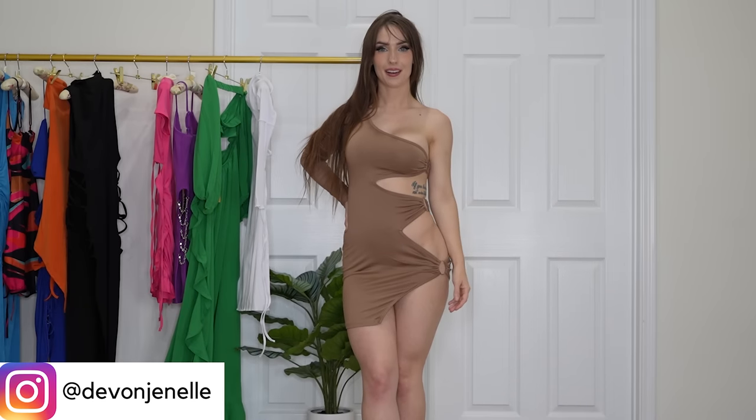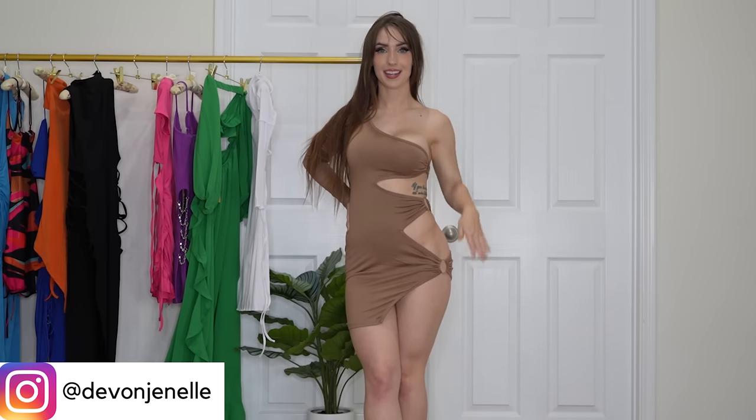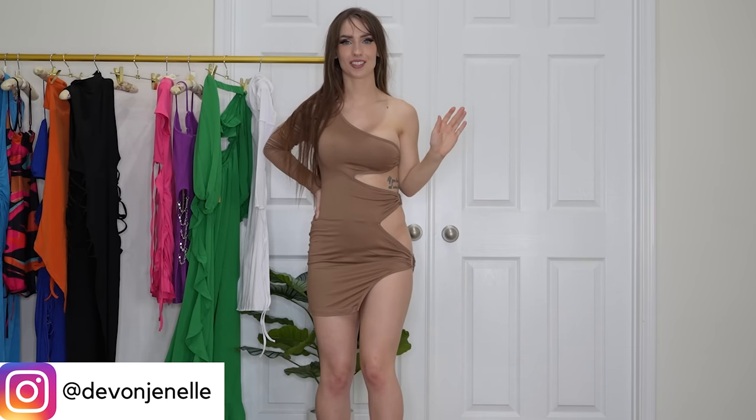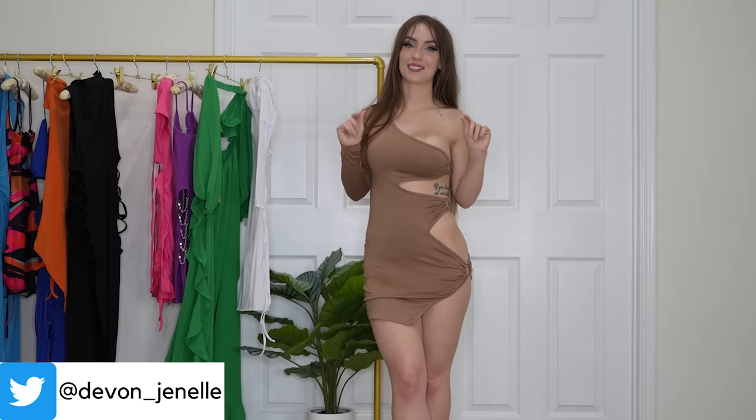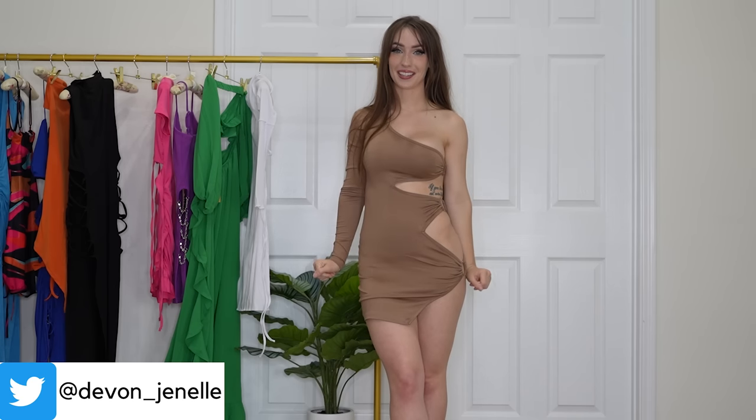Next up we have this one-shoulder dress and I think it is so freaking cute, except it's way too short to wear just about anywhere. Nevertheless it's extremely cute — I love one-shoulder tops and dresses, I think they're so cute. I'm going to have to literally figure out somewhere to wear this because it's too cute to not do anything with.